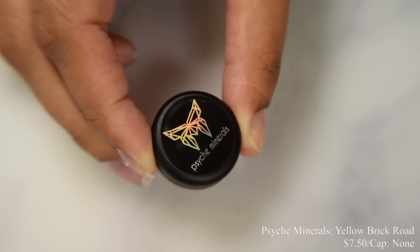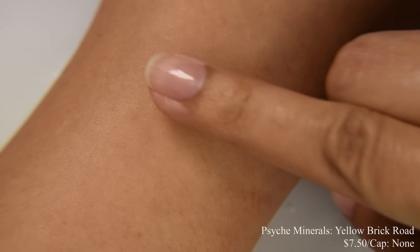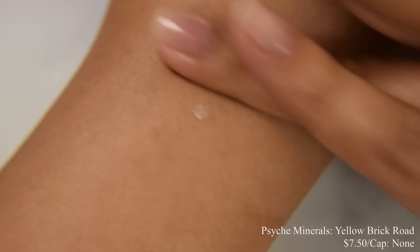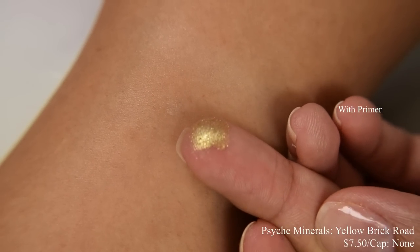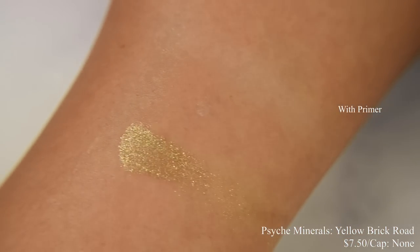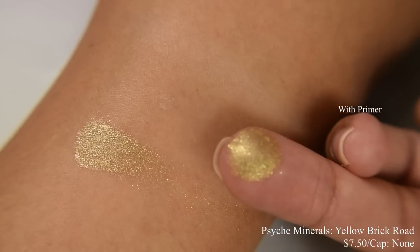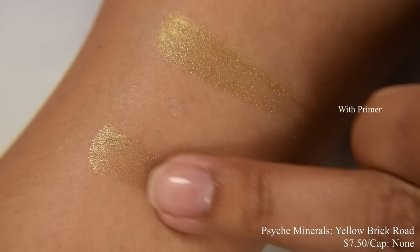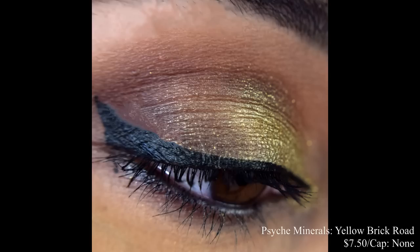Psych Minerals brings us Yellow Brick Road this month. Price is $7.50 and has no cap. What you guys will get is going to be a cleaner pot than what I have — I messed with it before swatching. It's overall a very pretty, flattering gold. I'm showing you on my arm what it looks like using an eyeshadow primer and then without. The more I've been using Psych Minerals loose eyeshadow, the more I like to use a padding method with my finger on my lids as opposed to a brush — it keeps everything quite clean. With primer, it really helps the pigment adhere very well to skin. I strongly suggest using a really good sticky primer. It's very, very strong and absolutely gorgeous — very sparkly in person. I think it's one of those golds that will look fantastic on just about any skin tone.